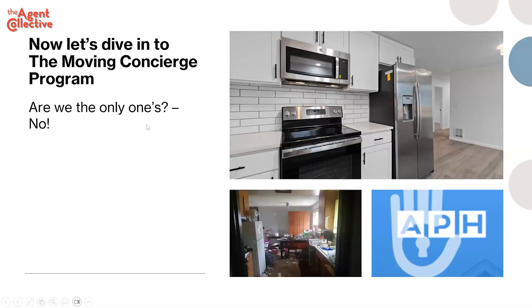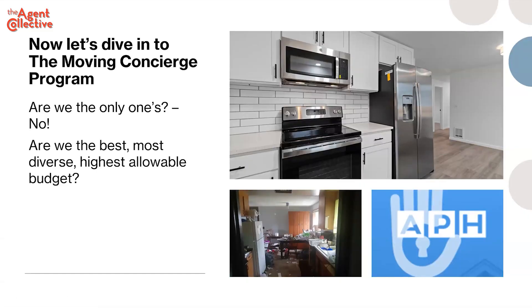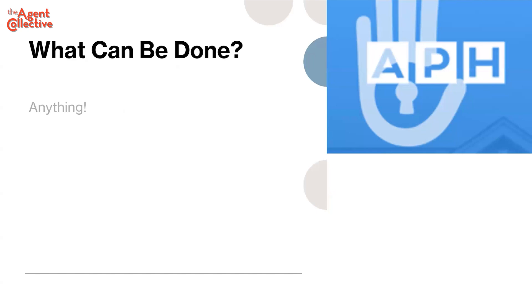I'm working on one right now — you want to know what the budget is? 1.6 million. The rehab is 1.6 million. Do you think Compass can compete with me on that with a $50,000 cap? Hell no. When I say unlimited, it's literally unlimited — it's just a function of: will that 1.6 million deliver 2 million in higher sales price? In this case, the answer is yes. We are the best — the most diverse and highest allowable budget.